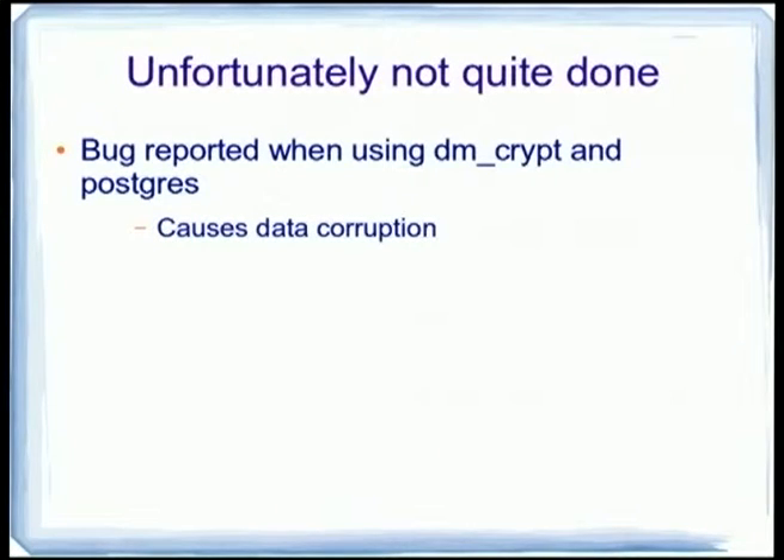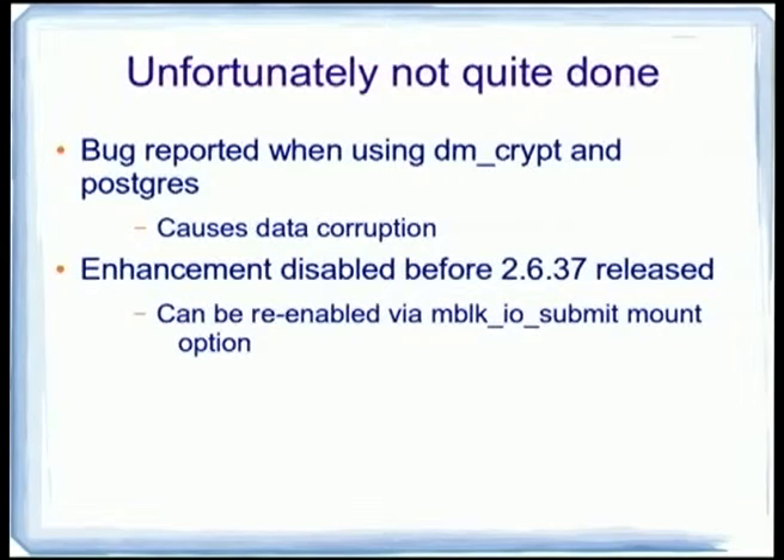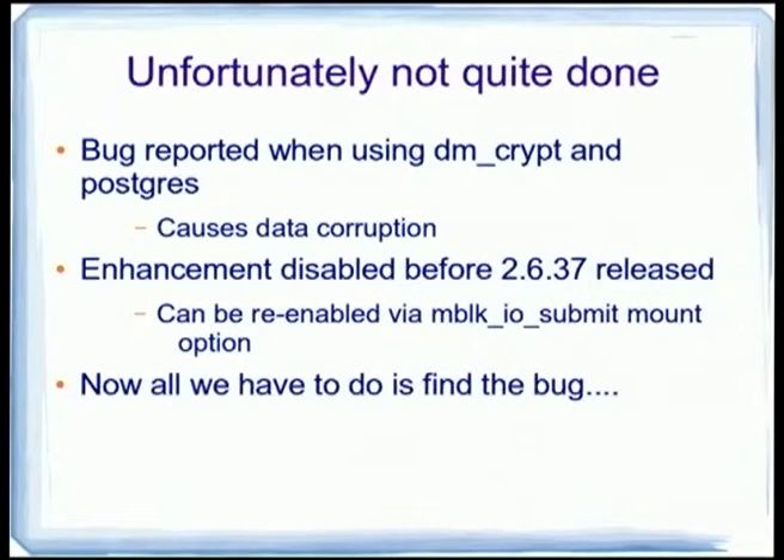Unfortunately, the work is not quite done, because someone found a bug when using dmcrypt — which is a very slow device — and Postgres, and we got data corruption. There's a race condition we still need to fix. For now, that last enhancement has been disabled by default because it can cause data corruption, though it's pretty rare. You can turn it on again with a mount option so we can actually test and try to fix it.